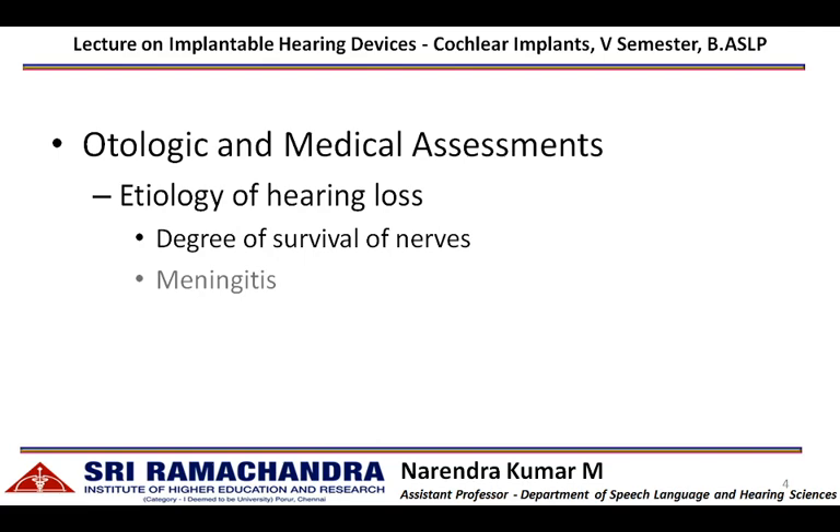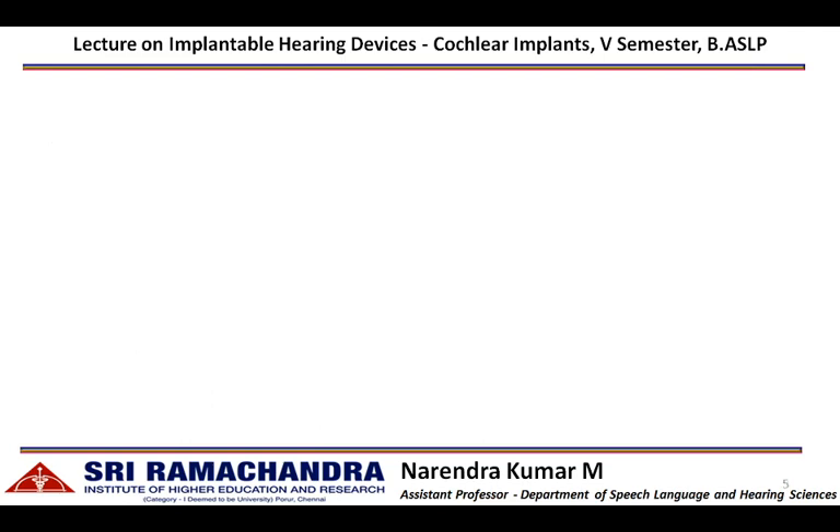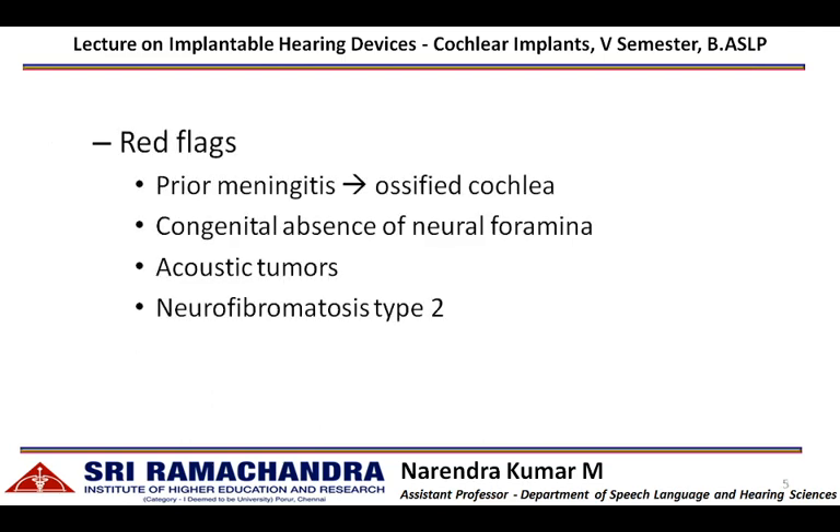Some examples of acquired hearing loss are meningitis, otosclerosis, and temporal bone fracture. There are certain red flags indicating cochlear implant is contraindicated. Such conditions include prior meningitis or history of meningitis, as meningitis leads to ossified cochlea — once ossified, it will not be possible to insert the intra-cochlear electrodes.